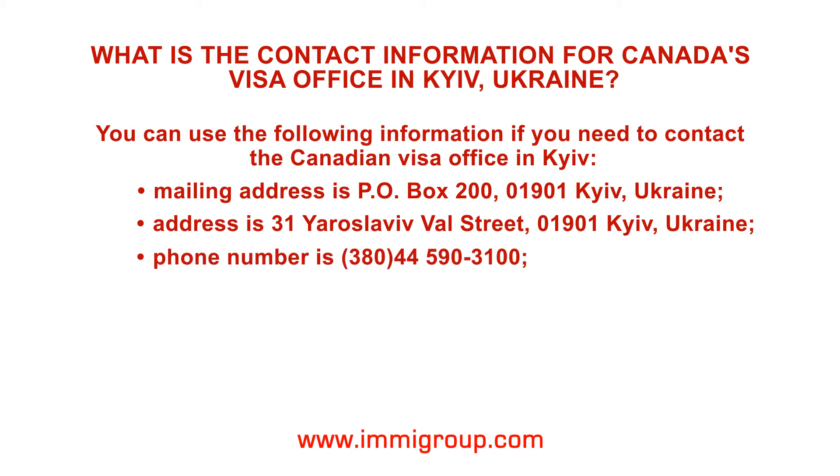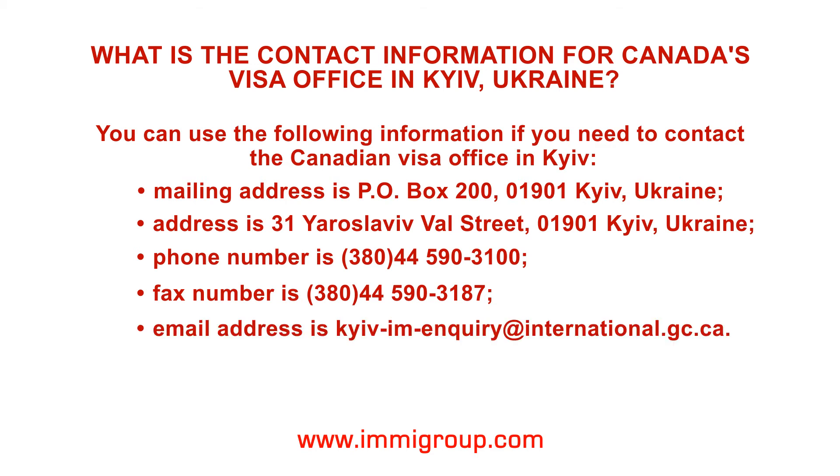The phone number is 380-44-590-3100. The fax number is 380-44-590-3187. The email address is kiev-im-inquiry at international.gc.ca.